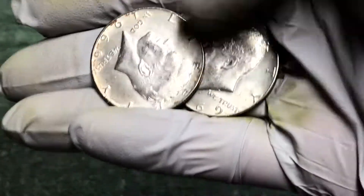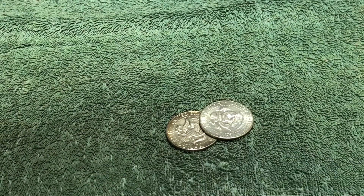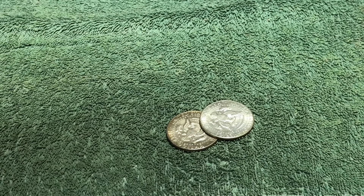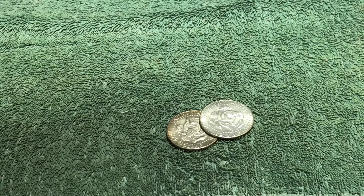One box we got nothing, second box we got two — but happy to have them, it all adds up. Thanks for watching. Wish we had found more, but appreciate you watching. Good luck in your hunts and we'll see you next time.